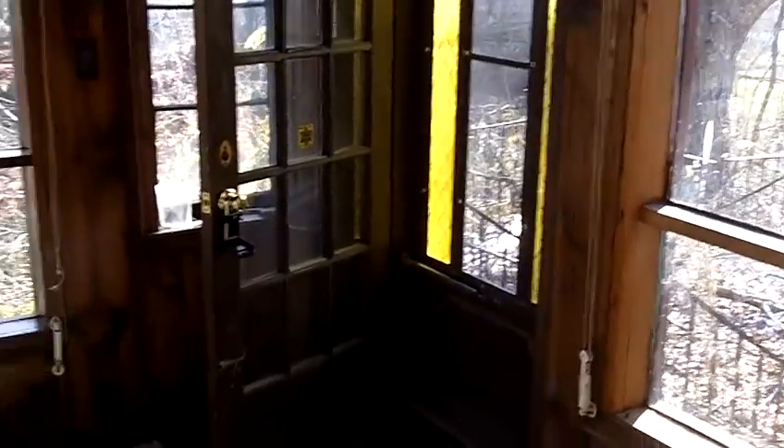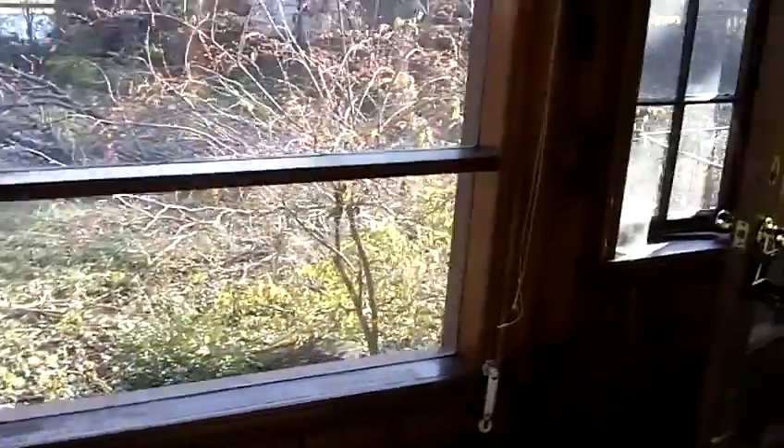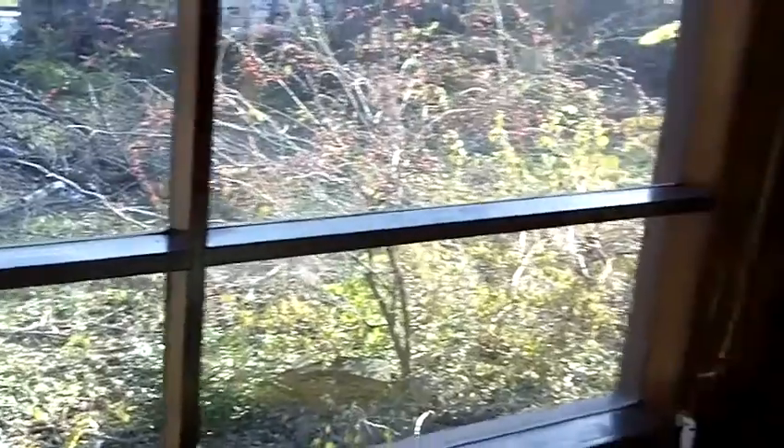Now heading outside. There is a heated porch back here — it would probably be pretty drafty, but it's really nice. There are no heat runs in here, but my guess is you could still count this square footage as well.